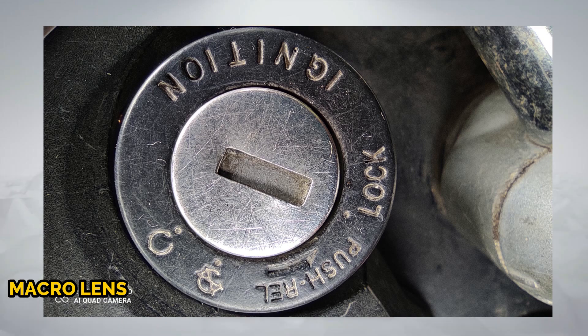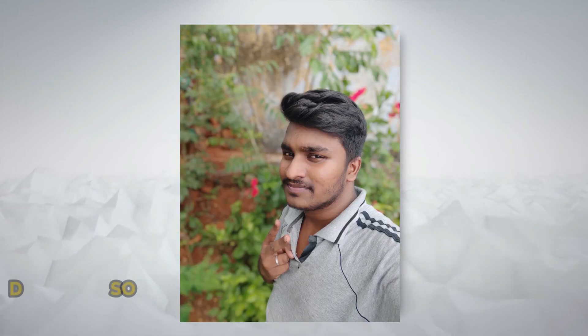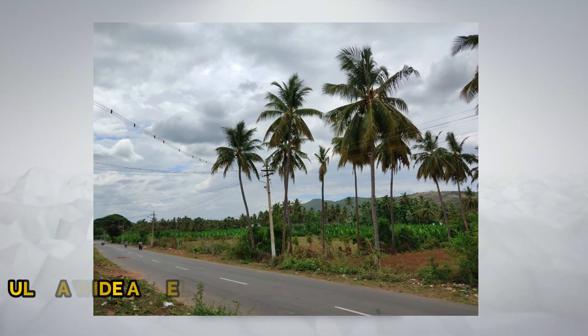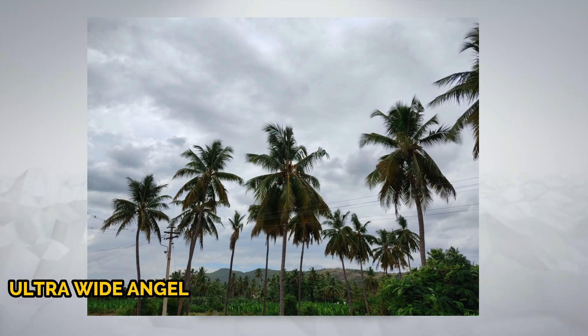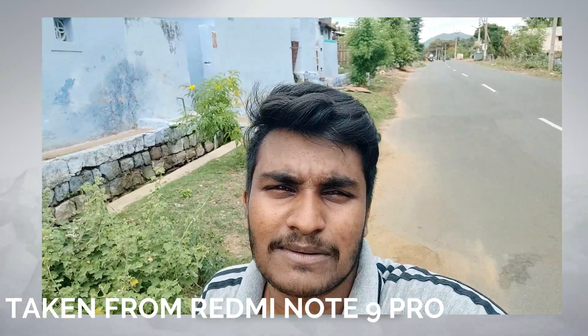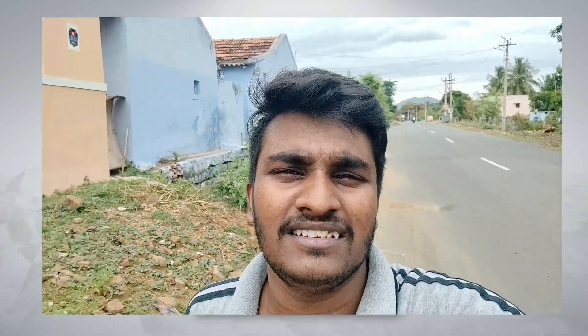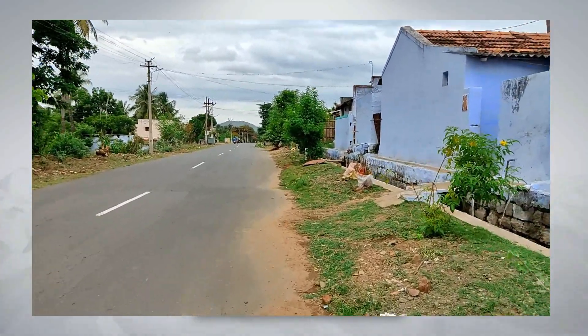Let's look at the camera. This is the Redmi Note 9 Pro selfie camera. The video quality is super. This is also the rear 1080p camera — the video quality is super.